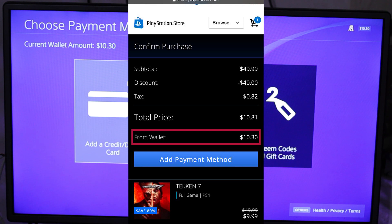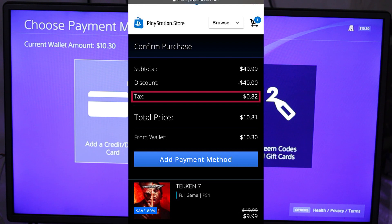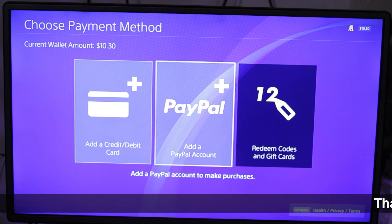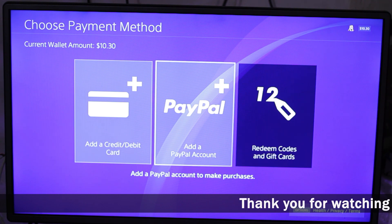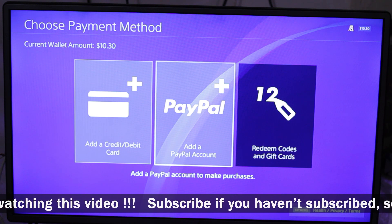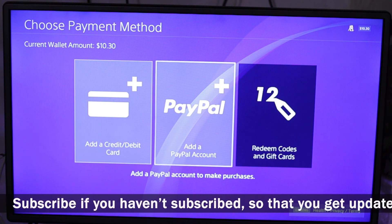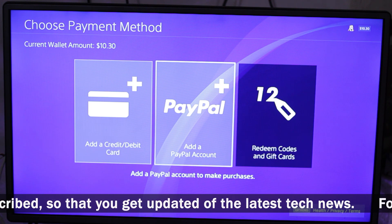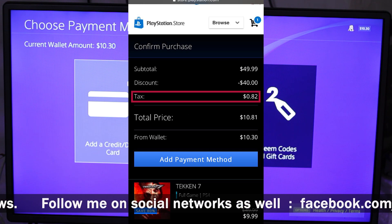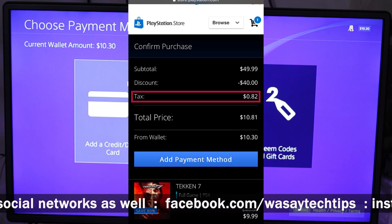When you are going to buy the game on the PlayStation, it is not showing you the tax, which is $0.82 — that's why it is asking you to add a payment method. So now you can understand: if you are unable to buy a game from the PlayStation Store through your wallet, it definitely means you have less funds, because the PlayStation Store does not show you the tax in the grand total. But if you want to know the tax, you can simply go to the PlayStation Store website and check it.